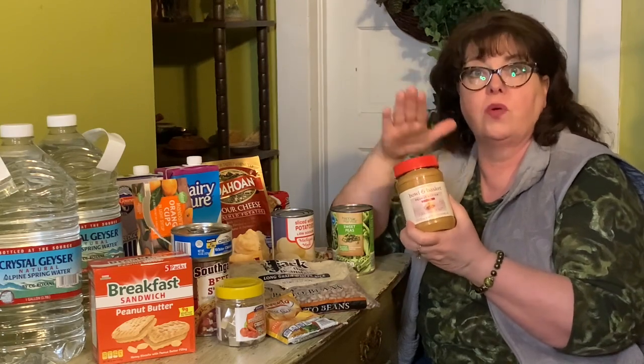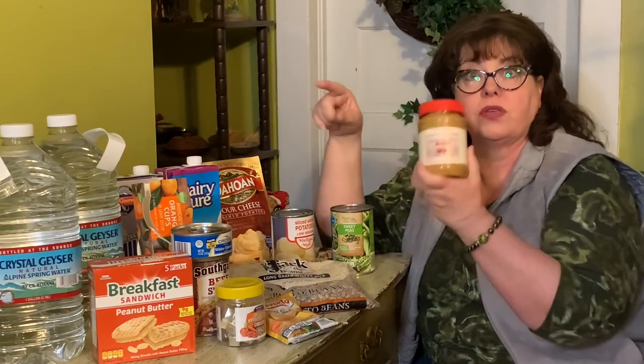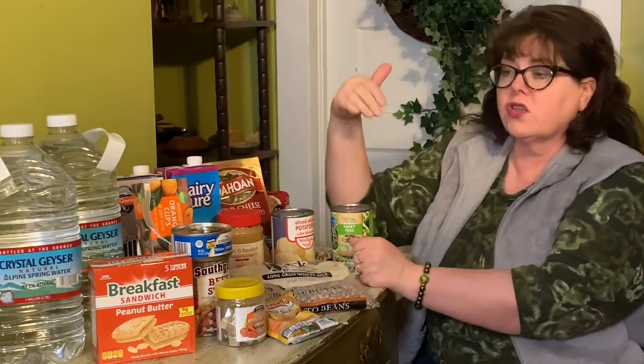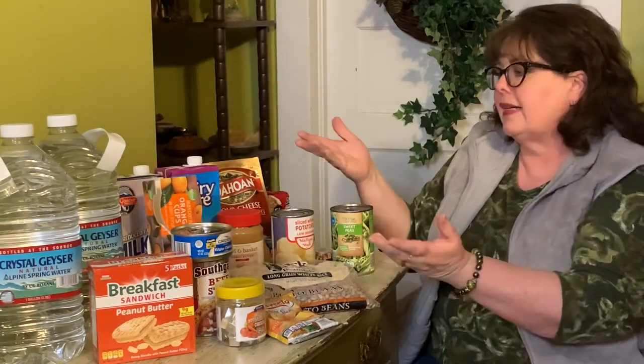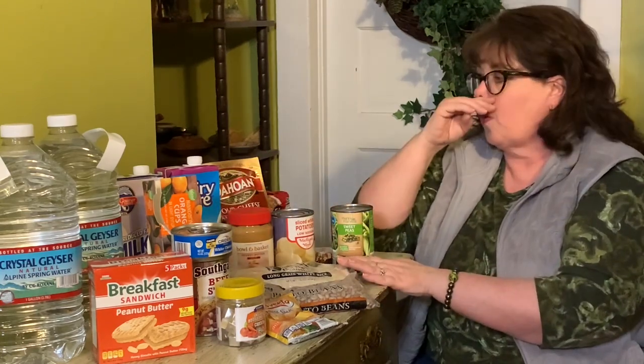We'll go into that more in the second and third videos in this series. You need to round out your stockpile. Look at what you have: I have water and milk, but we really like juice — well, then we need to pick up some juice. For breakfast I have breakfast crackers with peanut butter, some fruit, milk, and peanut butter. What else? Maybe I need regular crackers for peanut butter crackers, or maybe I need more fruit, or some protein bars. What kind of things can you get to round this out?